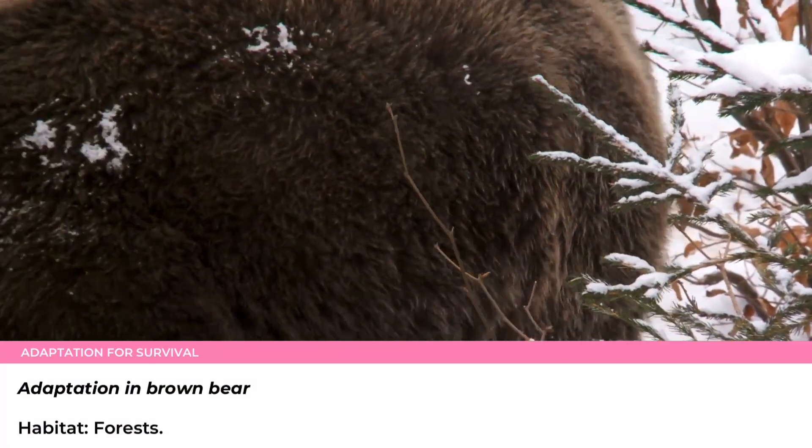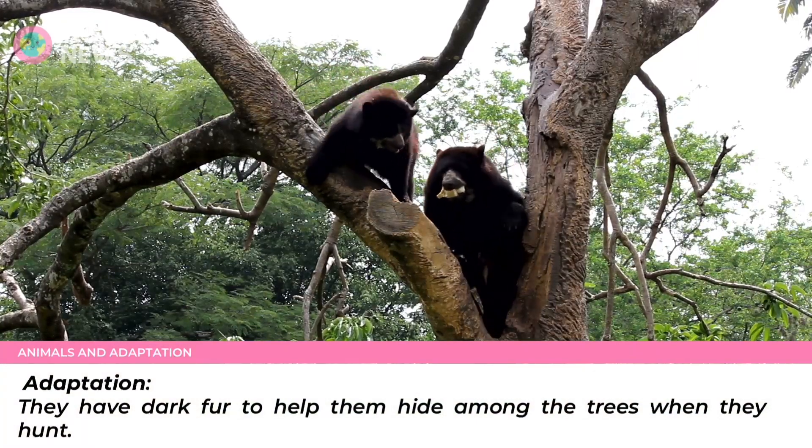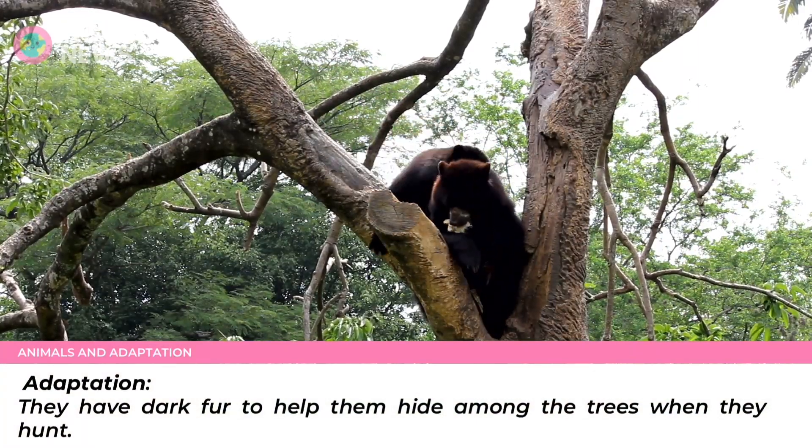Adaptation: Brown bear and black bear. Habitat: Forests. Adaptation: they have dark fur to help them hide among the trees when they hunt.